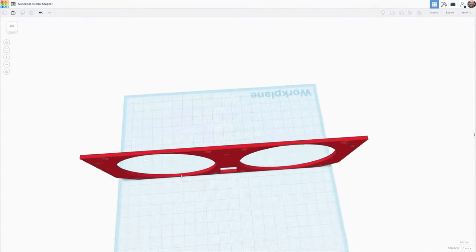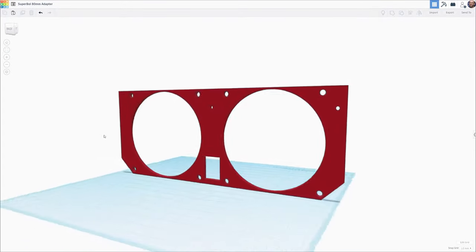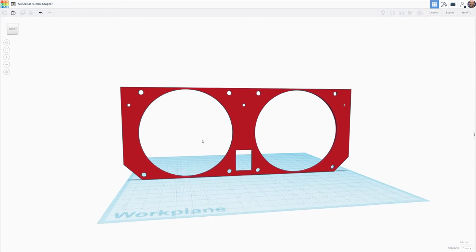This mount will work with any standard 80 mm fans, and we've put a link in the description to download the STL if you're looking to swap out your loud fans for something quieter. Now let's print these up and install them into our server.